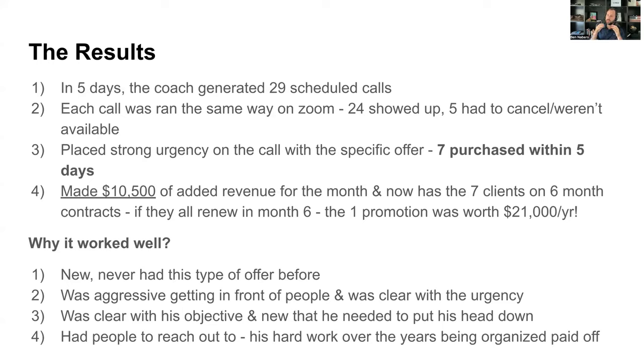He had seven people purchase within five days, so his goal of $10k was met within five days of starting the promotion. Five people couldn't make it to the call, so he actually spoke with 24 people, and seven took him up on the offer. He made $10,500 of added revenue for the month. Those seven clients are now on the six-month contract.